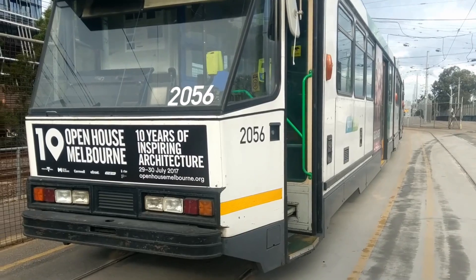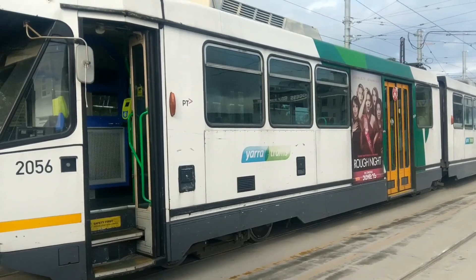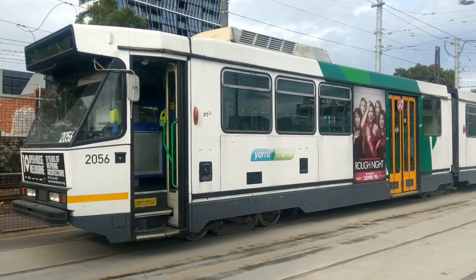This is 2056. It is an old unrefurbished Yarra Trams delivered B-class tram.